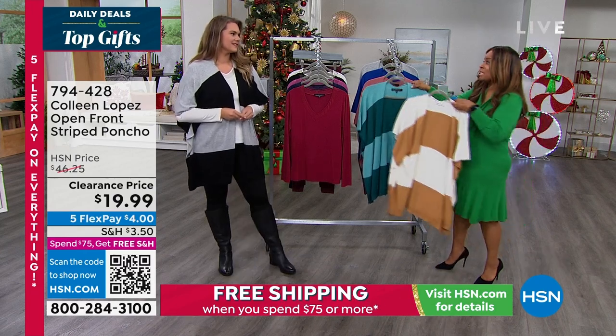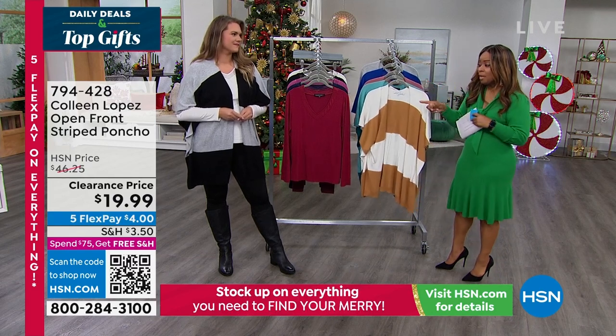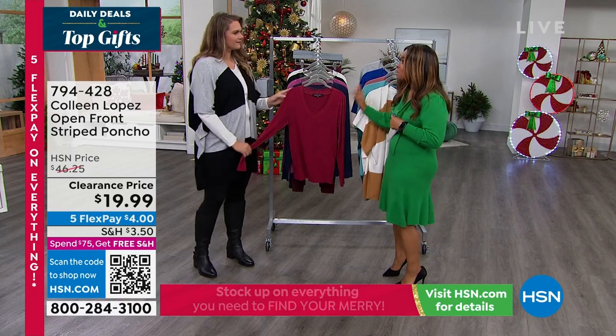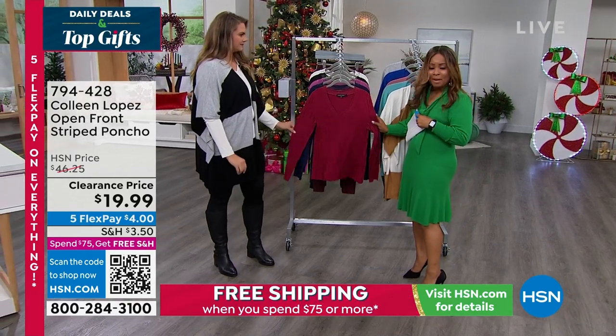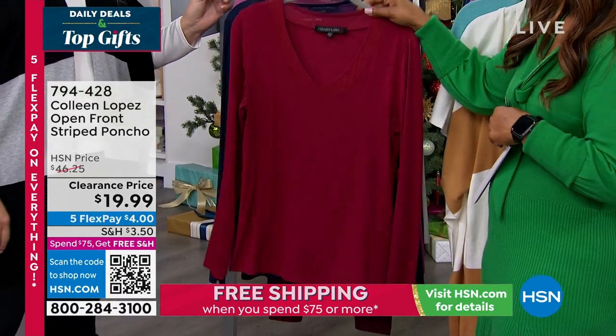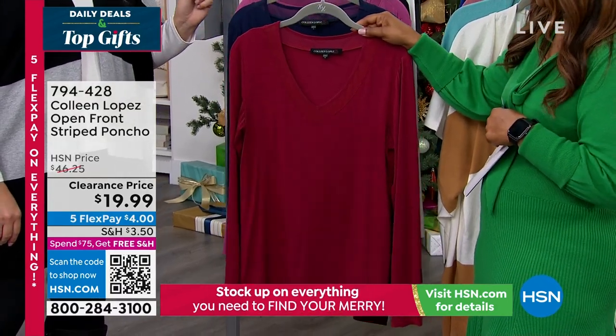What a special, what a great deal. We've got a one-minute special on these tops — let's go over the colors quickly. I don't have my cards on this one so I'm going to guess — I'm going to say this is going to be like a burgundy. It's gorgeous.